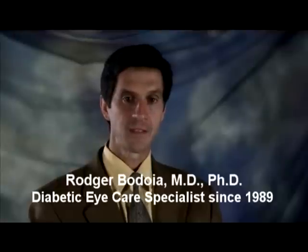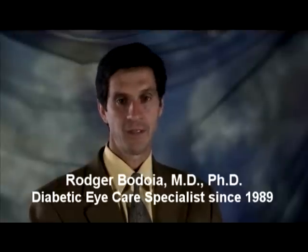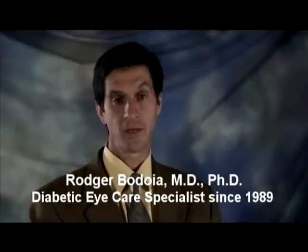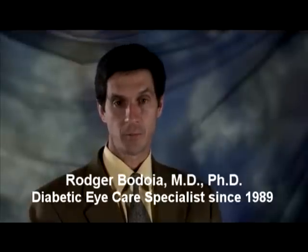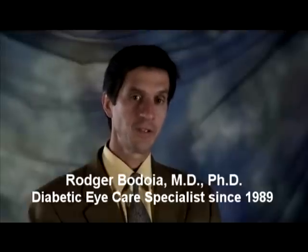Diabetic retinopathy is a disease that damages the retina of the eye. In this video, we'll learn how diabetic retinopathy occurs and what you can do to control the progress of the disease and prevent vision loss.